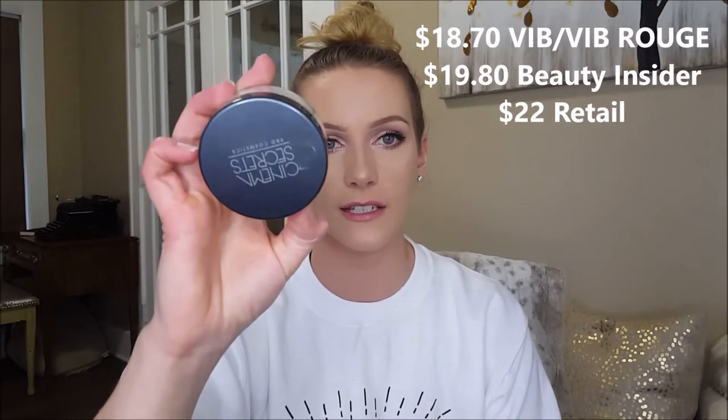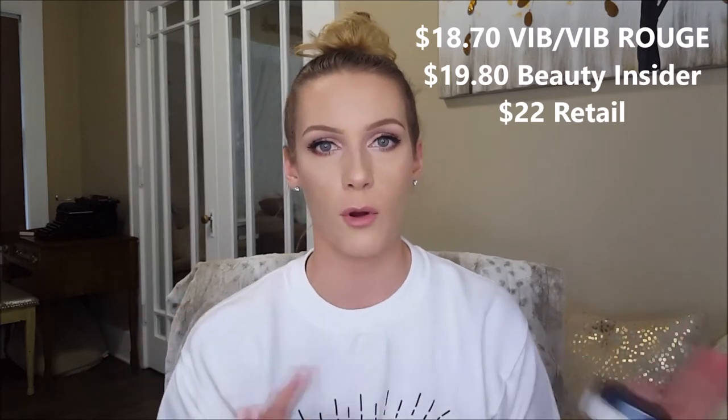Let's move into powders. The first loose powder is the Cinema Secrets Ultra Lucent Setting Powder in colorless. It is so amazing — I use a damp sponge to apply mine and it just melts right into your skin, fills in all your fine lines and pores. I have very deep-set wrinkles and this just fills them in so amazingly regardless of what product I use under it. It's only $22 on Sephora's website, which is really good for a loose setting powder. Definitely get this — it is so underrated.